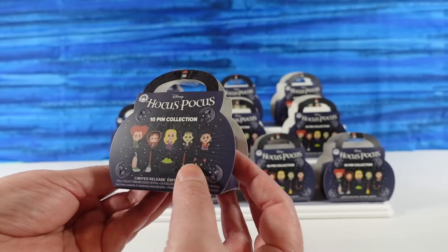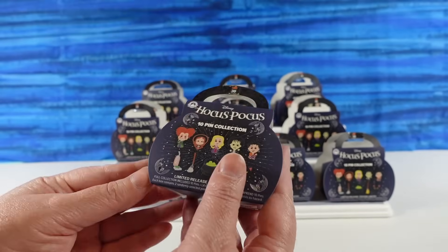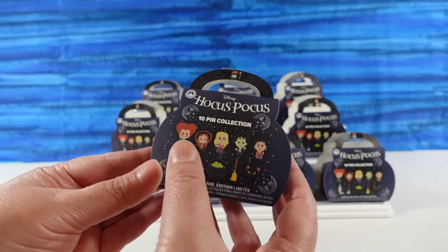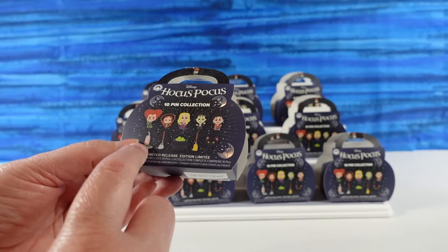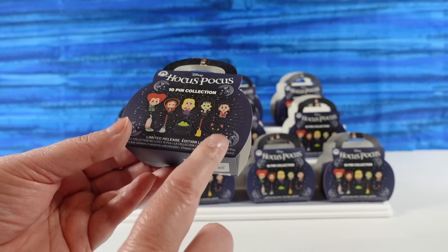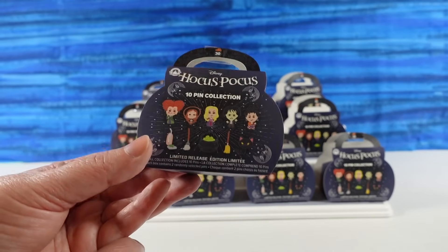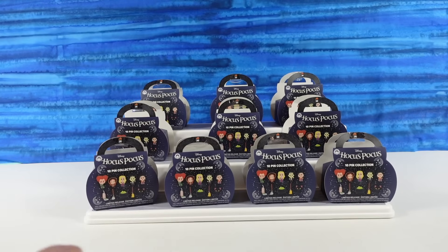We bought these little pin packs — they're kind of like little purses with a little handle. There are 10 pins in the collection, so we can get the different characters, the different brooms and stuff, and the different main characters. I'm excited to see who we get.